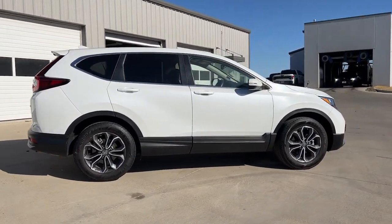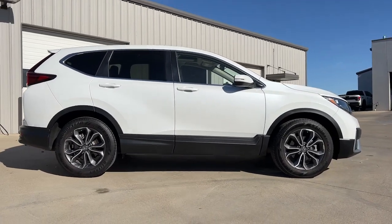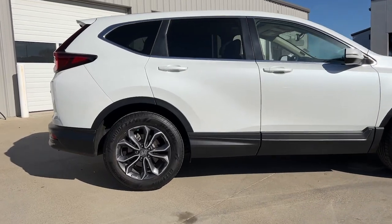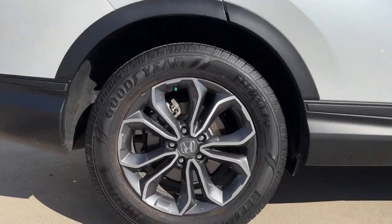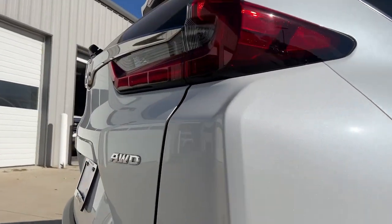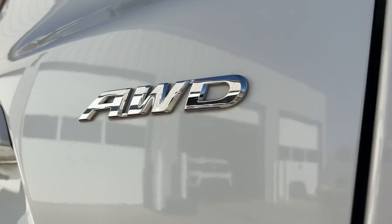The following are some of this vehicle's highlighted options: keyless entry, sun/moonroof, satellite radio, power passenger seat, heated mirrors, adaptive cruise control, fog lamps, power liftgate, aluminum wheels, heated front seat.